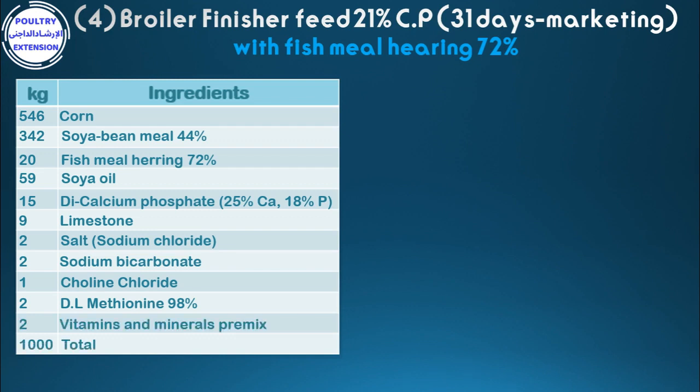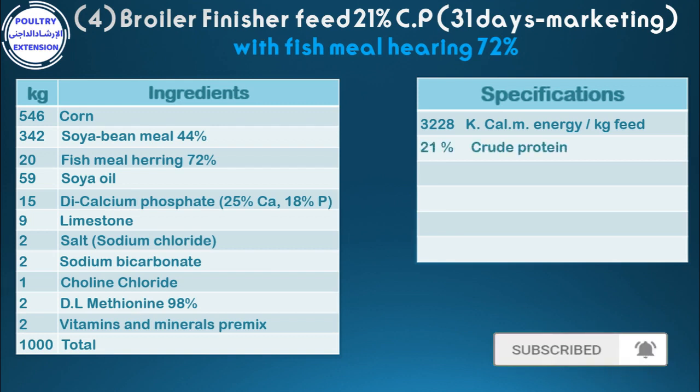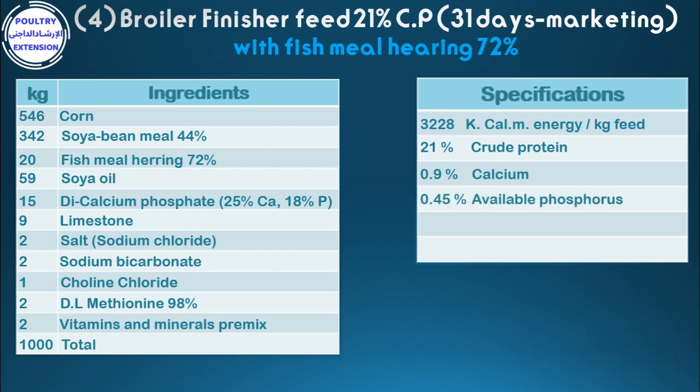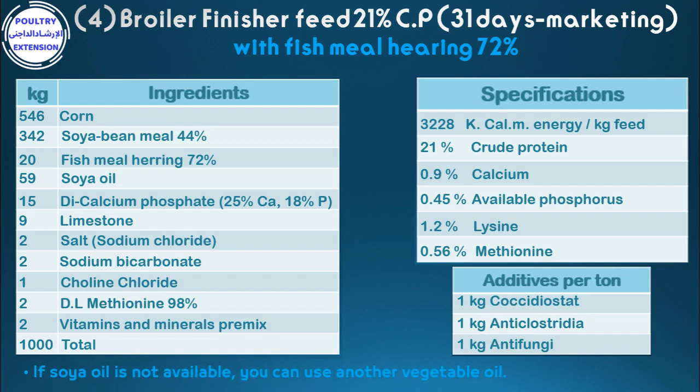Specifications: 3,228 kcal metabolizable energy per kg feed, 21% crude protein, 0.9% calcium, 0.45% available phosphorus, 1.2% lysine, 0.56% methionine. Additives per ton: 1 kg coccidiostat, 1 kg anti-clostridia, 1 kg anti-fungi. If soya oil is not available, you can use another vegetable oil.